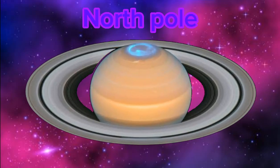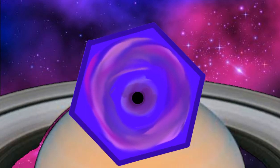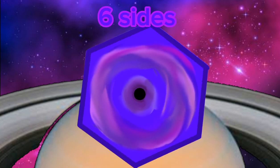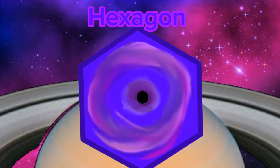In Saturn's North Pole, there's something strange going on. There's a six-sided jet stream shaped like a hexagon.